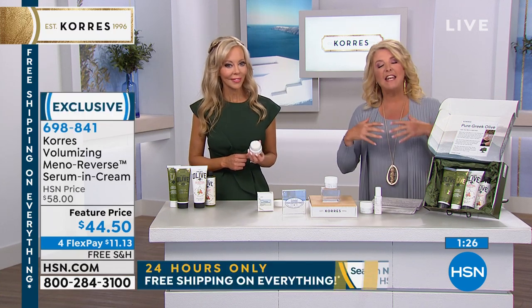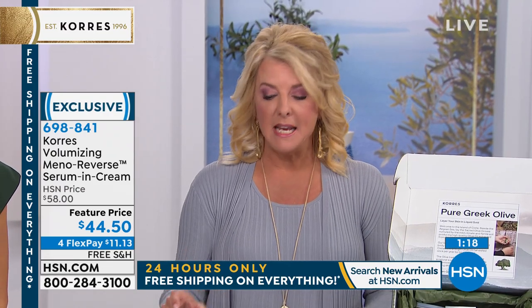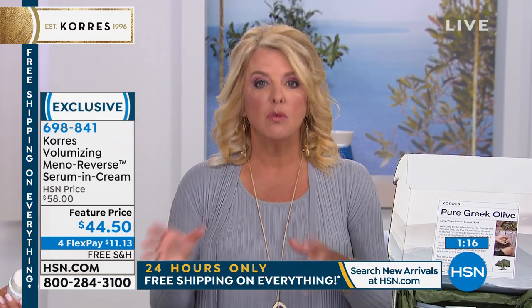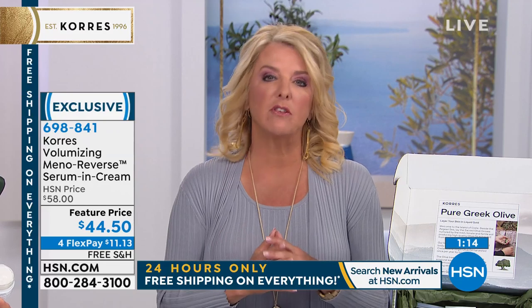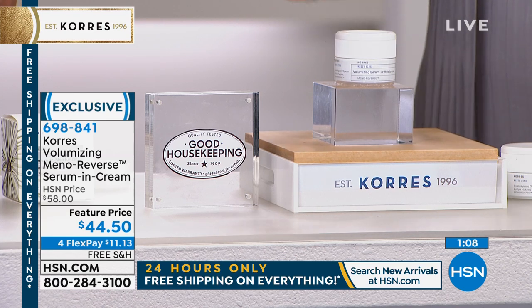Those are the things we're allowed to say — and it's important to understand there are certain things we're allowed to say and not allowed to say. This is blowing me away, all the stuff I get to say about this. That means they've literally proven to everyone, including a very tough legal team, that this is going to give you amazing results.